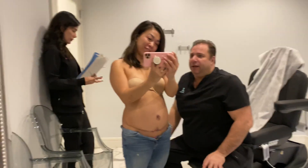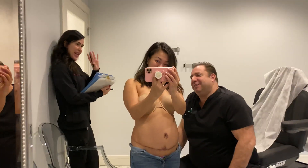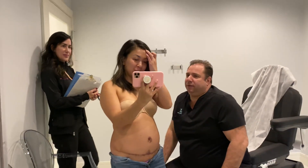Hey guys, I'm at Dr. Koda's office. Hi everybody, good morning. And that's the link back there. So I am having my surgery this coming Tuesday.